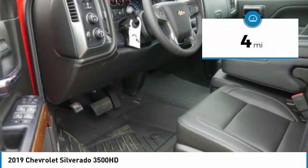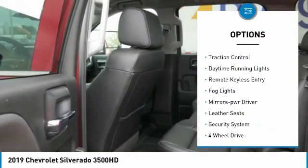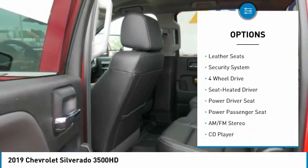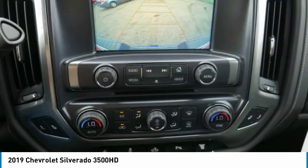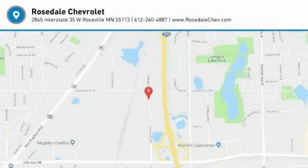Here are some of this vehicle's great options: sliding rear window, towing package, heated side mirrors, traction control, daytime running lights, remote keyless entry, fog lights, power driver mirrors, leather seats, and security system. Your new ride is just a phone call away.